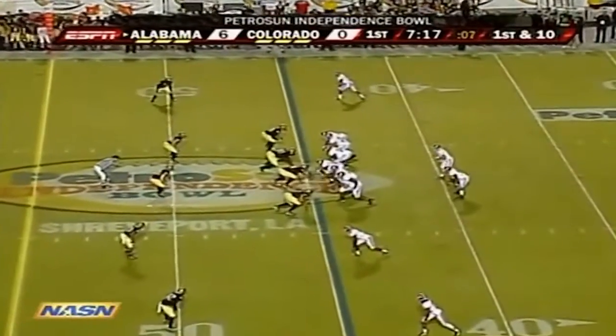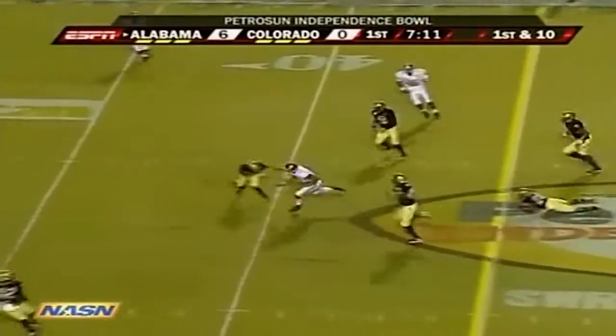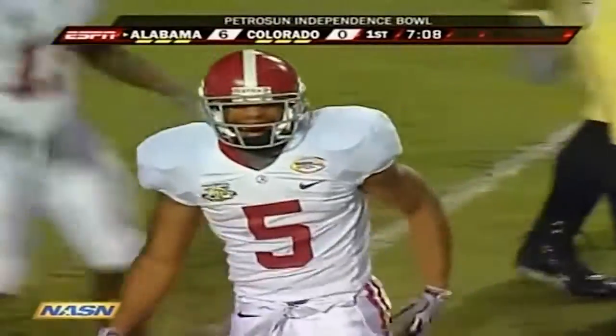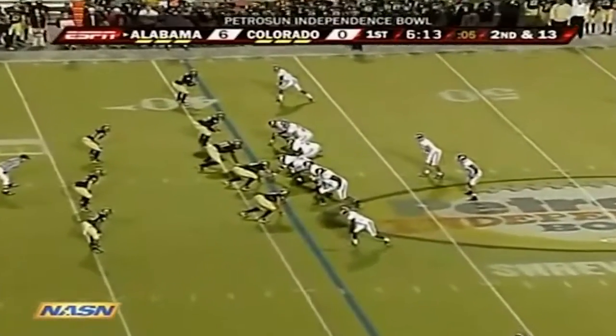Roy Upchurch is in at tailback now for Alabama — he's the second of the three guys we could potentially see. Wilson completes this pass for a first down, and that's Upchurch out of the backfield who picks it up. Upchurch, Coffey, Terry Grant the freshman is the guy next in line — grew up in the apartments on campus.